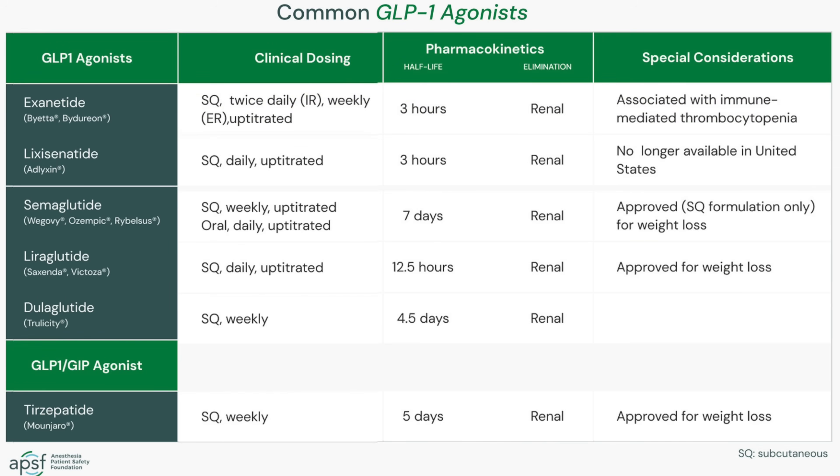Drugs that are in the class of GLP-1 agonists include semaglutides, which you've probably heard of like Ozempic and Wagovi. But there are also other GLP-1 agonists like liraglutide and others that I'm going to embarrass myself if I try to pronounce, so I just put them right here on screen.